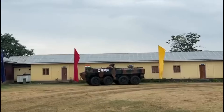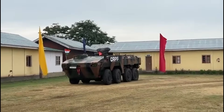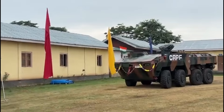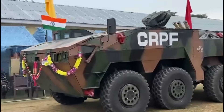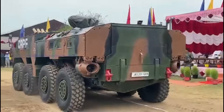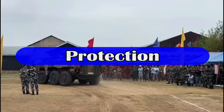It has an operational range of 500 kilometers on road and 250 kilometers off-road. It has a maximum speed of 100 kilometers per hour on road and 10 kilometers per hour in water. The hydro-jets in the rear of the vehicle assist in propulsion inside the water.